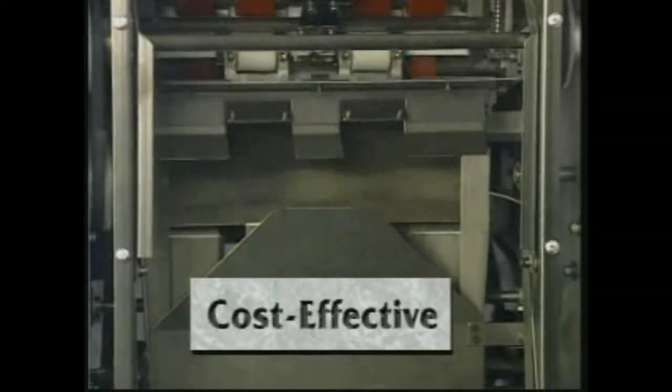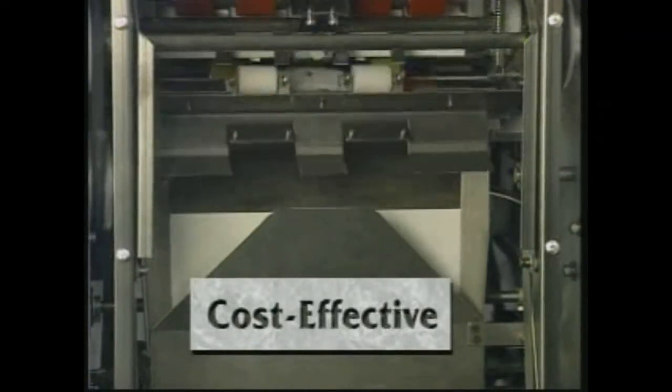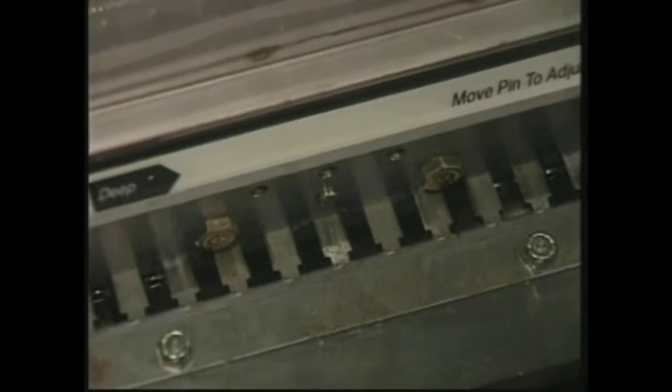All these design innovations make the AP2 cost-effective. Punching is automatic, so labor costs are reduced.